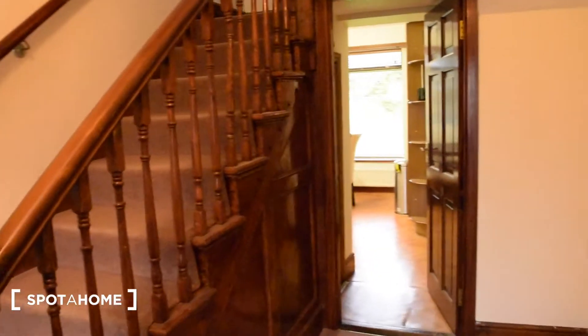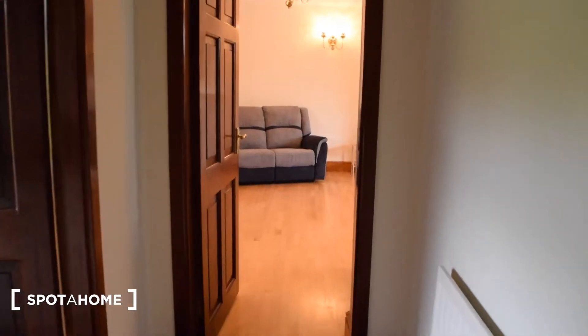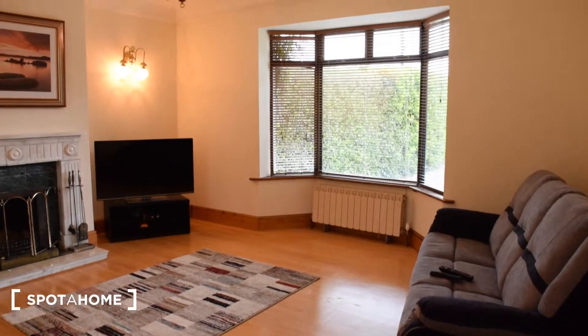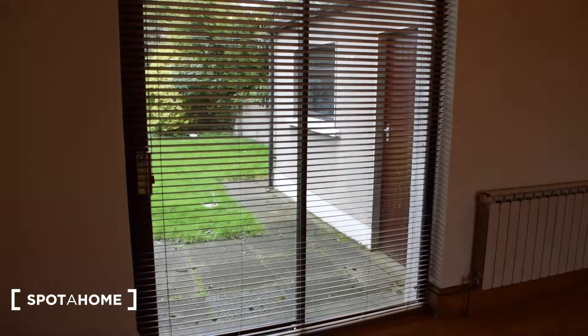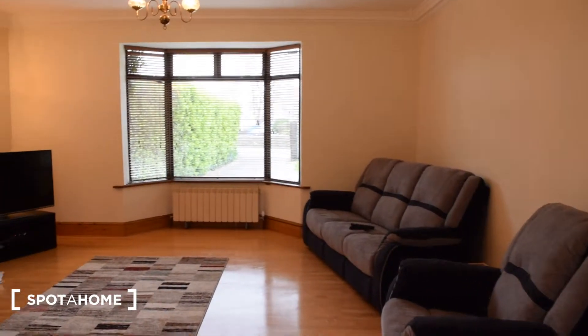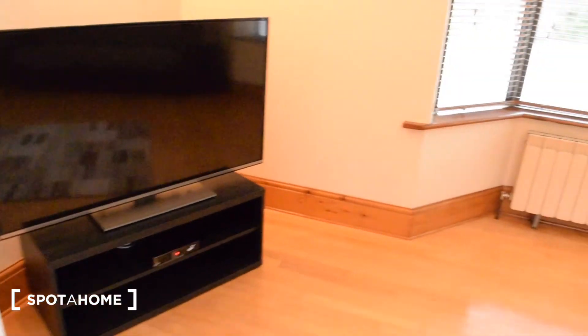That's it for the first two bedrooms on the ground floor. We're back in the main hallway and we're going to go down this hallway into the living room. As you can see, you have a very bright and spacious living room. You have two windows — this one is a window slash door that leads out to the garden and the back of the house. You've got heating, nice comfy sofas, TV, fireplace, and hardwood floors.